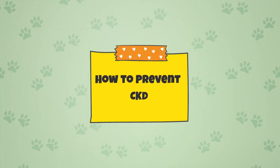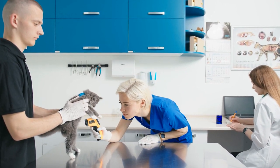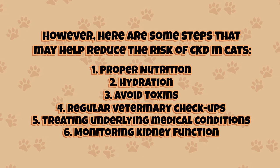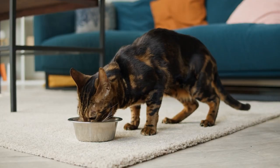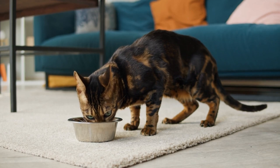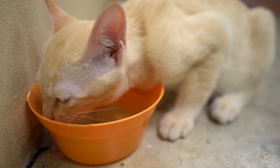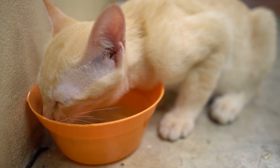How to prevent CKD. Preventing chronic kidney disease in cats can be challenging, as the exact causes are not known. However, here are some steps that may help reduce the risk of CKD in cats. Number one, proper nutrition: feeding your cat a balanced diet that is appropriate for their age, weight, and activity level can help support kidney health. Number two, hydration: ensuring that your cat stays hydrated by providing fresh water and encouraging them to drink more can help reduce the risk of CKD.